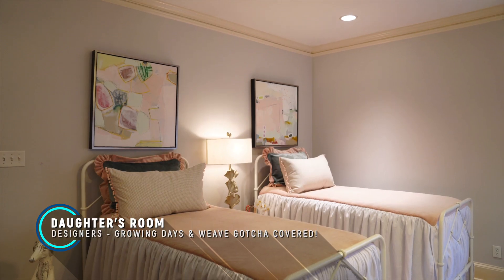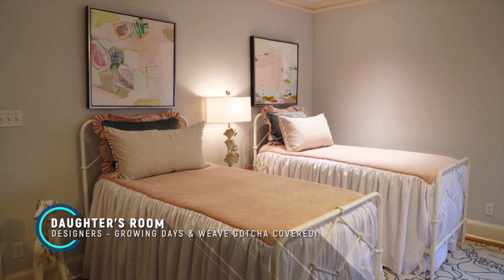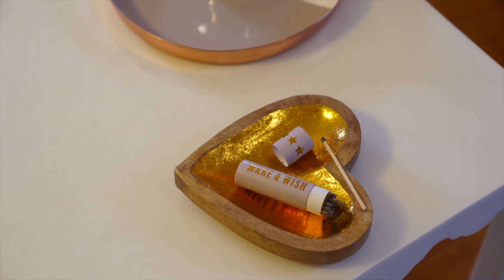It was really starting with what the drapes and the bedding and pillows would look like. We wanted it to feel like this could be a baby's room, a little girl's room, or a teenager's room — it has every element of all three ages.